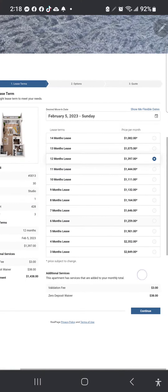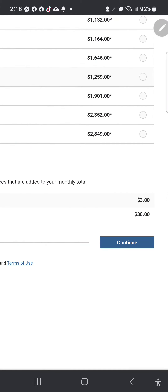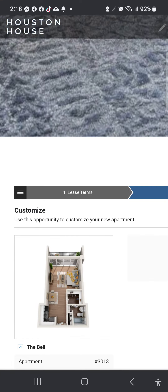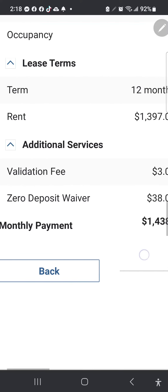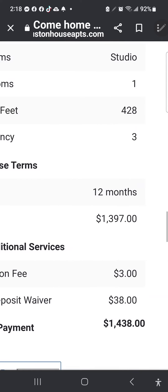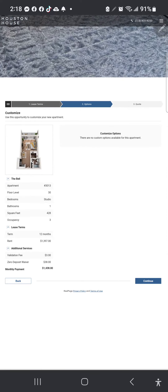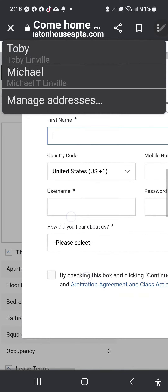Go down to the bottom right again and continue. Here's all the other fun stuff — just pick whichever one is the cheapest for the month, then hit continue again. Here's where you put in all your information.